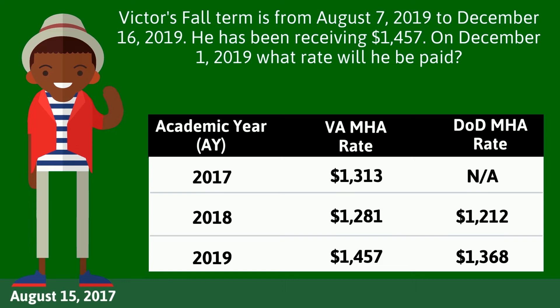First, determine what category Victor falls under. To do this, we must look at the date he first began using the Post-9/11 GI Bill: August 15, 2017. This tells us that Victor is not impacted and that his rate will come from the VA rate table. The DoD rate will never be applicable to Victor. Victor will continue to receive the VA academic year 2019 rate of $1,457 because he is not impacted by Section 501 rules.